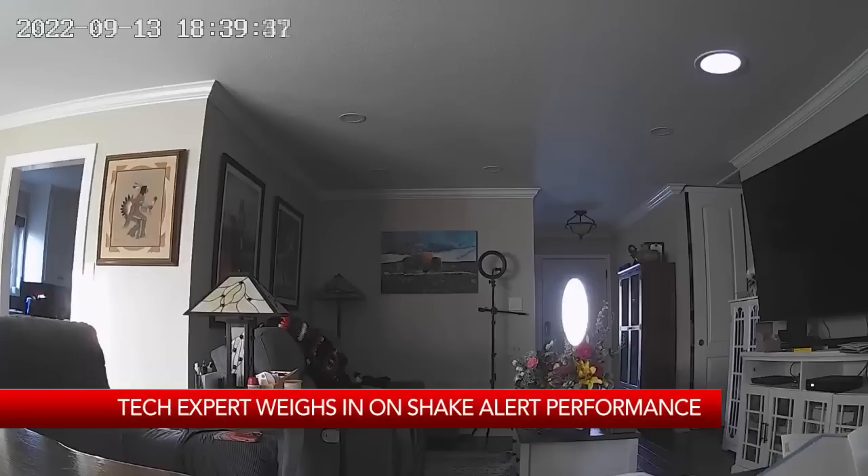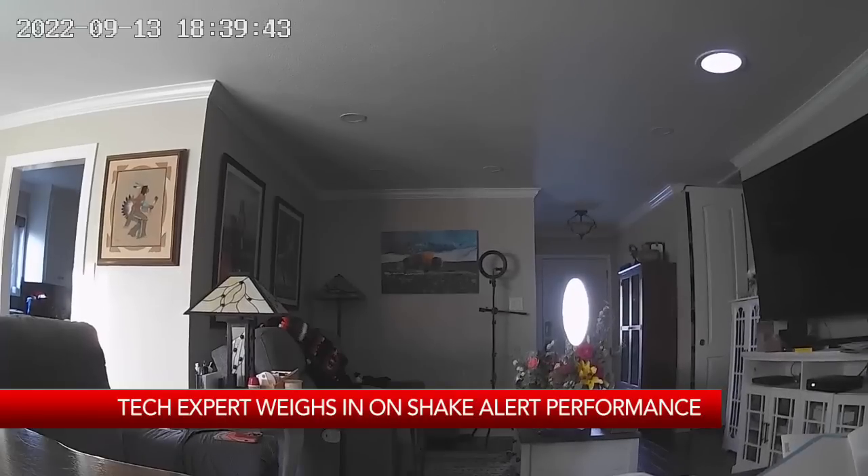When Tuesday's 4.4 earthquake shook Santa Rosa Tuesday evening, Dr. Lucy Jones from Caltech was on a Zoom call with an associate who lives in the city.